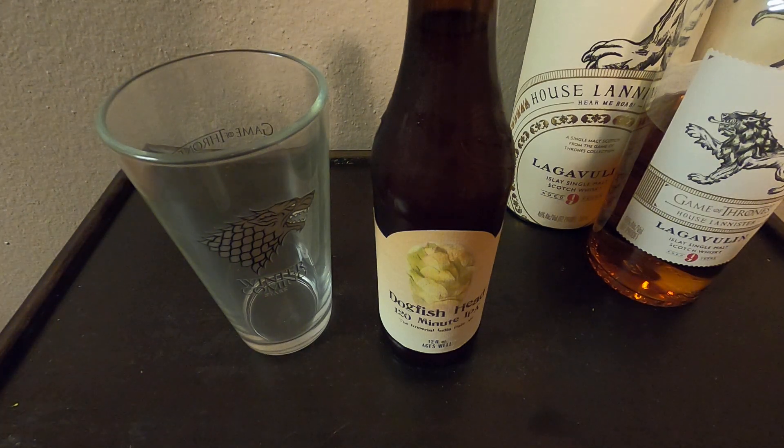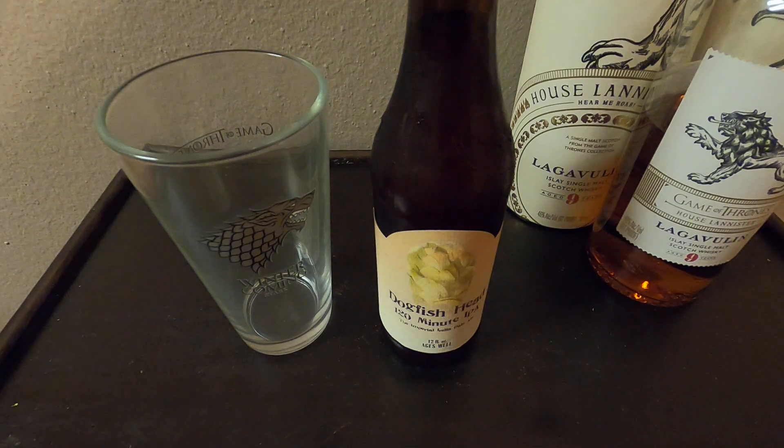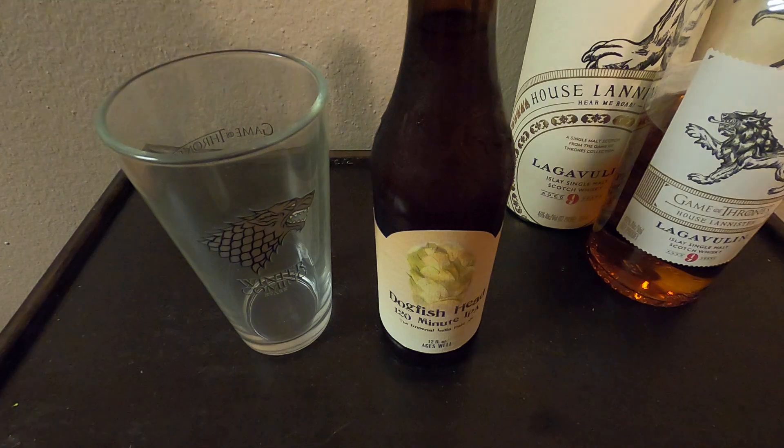It's anywhere between 15 and 20 percent ABV; most of the time I've seen it's around 18. I've had this on draft and definitely in the bottle. It's an interesting beer — I encourage anyone who likes IPAs to try it. The alcohol is actually hidden very well despite the high ABV. You get that very sweet, bitter taste coming through.